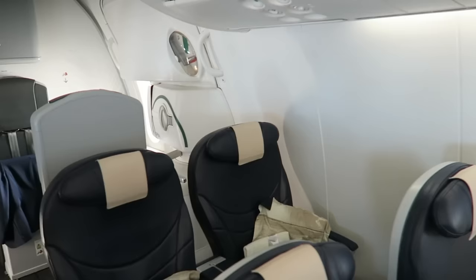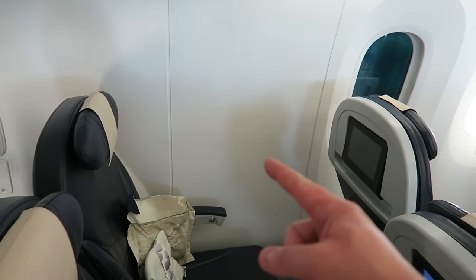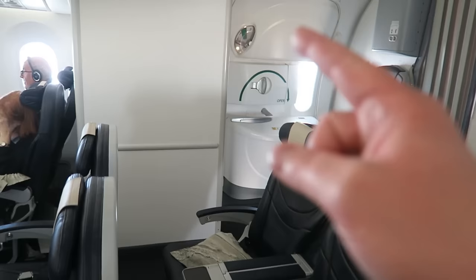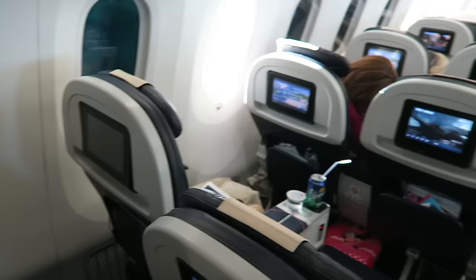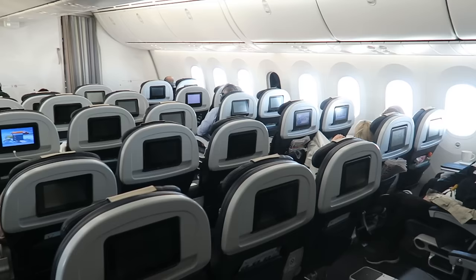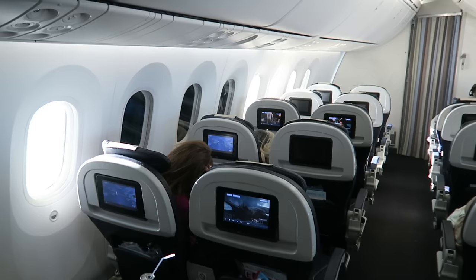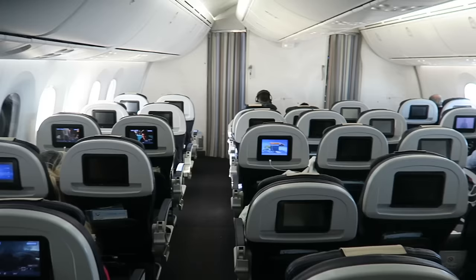One thing to note on the Dreamliner — on the 787-7, the 7 stands for 7 rows. Row 7 has not got a window seat, so if you like a window seat don't pick row 7, and it's the same on both sides — you've only got the toilet next to you. They also have the 787-9, which has 9 rows in premium, and again row 7 doesn't have a window seat. So just bear that in mind if you want a window seat in premium.